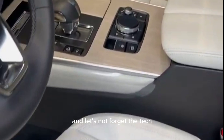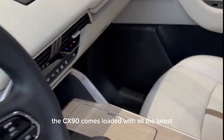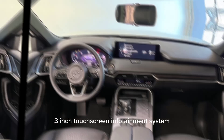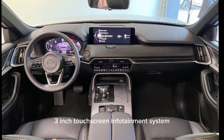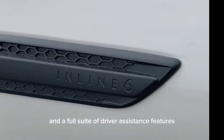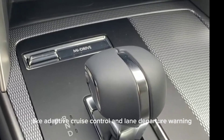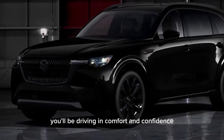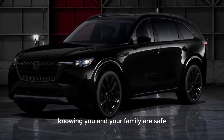And let's not forget the tech. The CX-90 comes loaded with all the latest bells and whistles, including a 12.3-inch touchscreen infotainment system, a head-up display, and a full suite of driver assistance features like adaptive cruise control and lane departure warning. You'll be driving in comfort and confidence, knowing you and your family are safe.